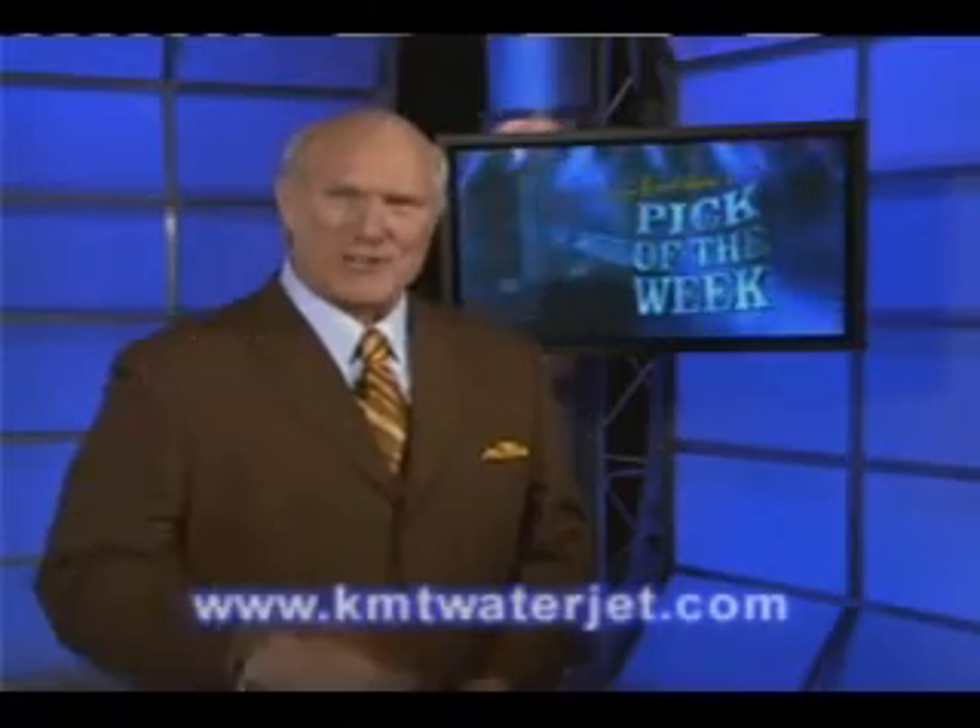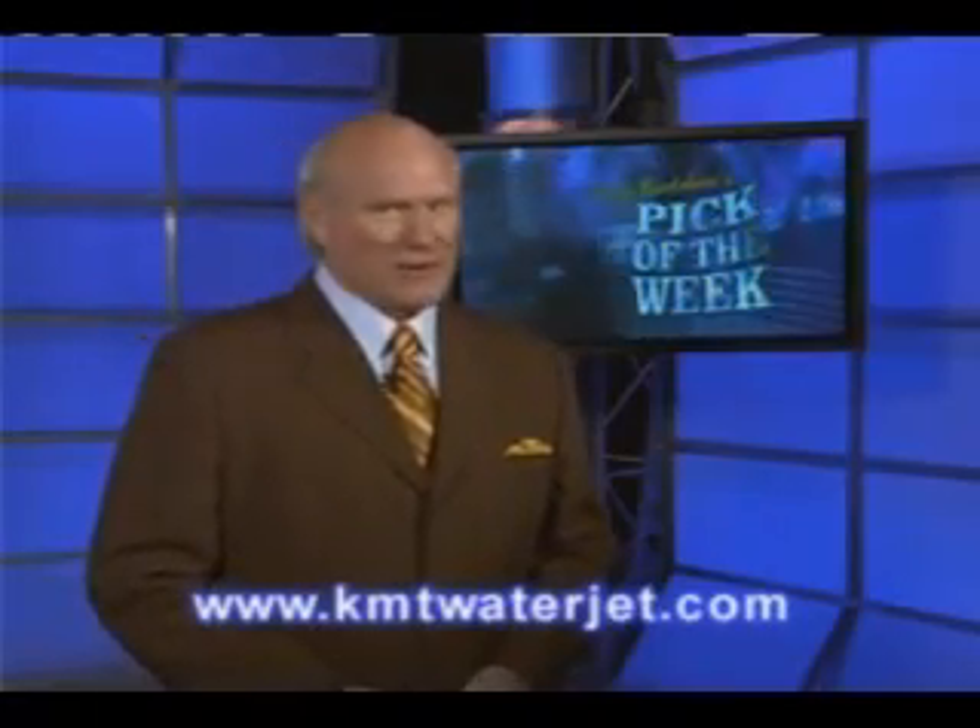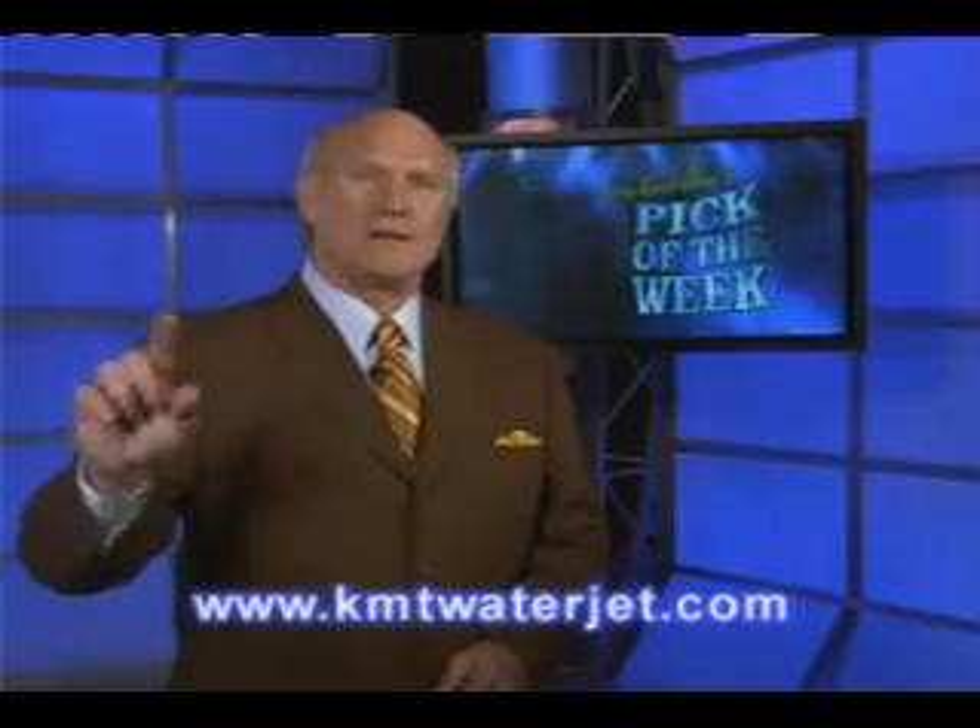Innovative excellence. KMT WaterJet — design, precision, and water jet cutting. Learn more. Go to the web at kmtwaterjet.com. I'm Terry Bradshaw.